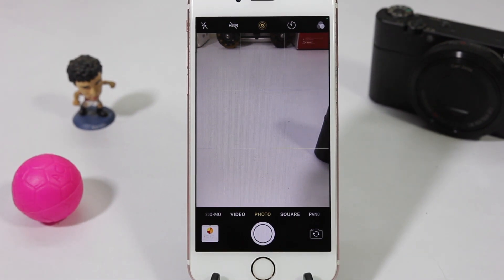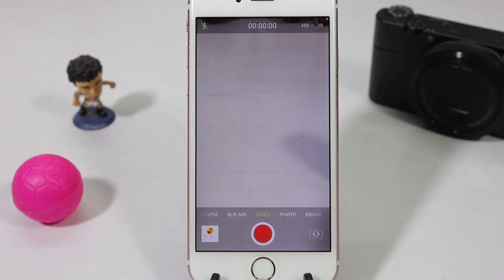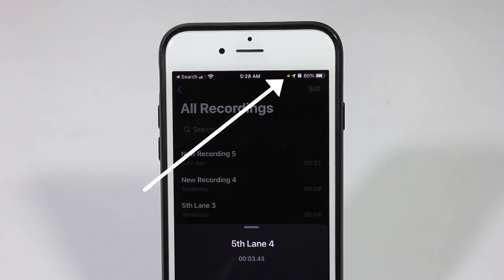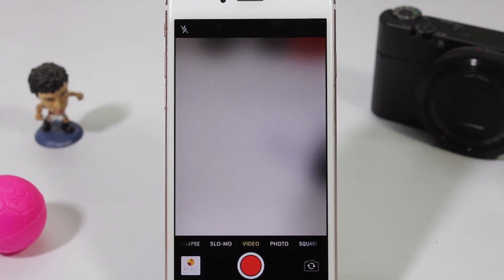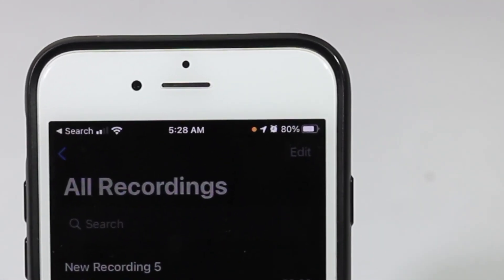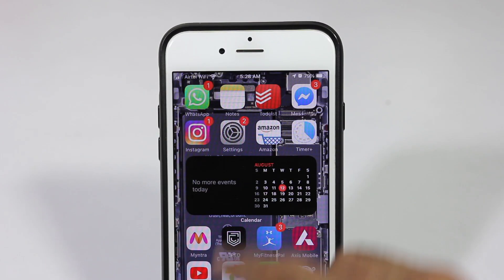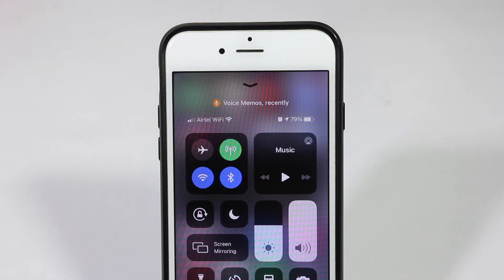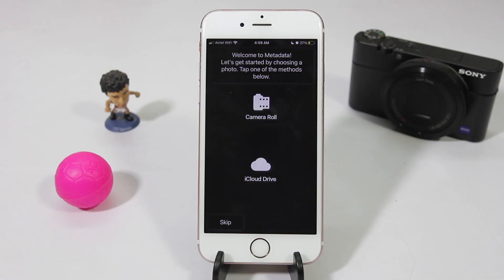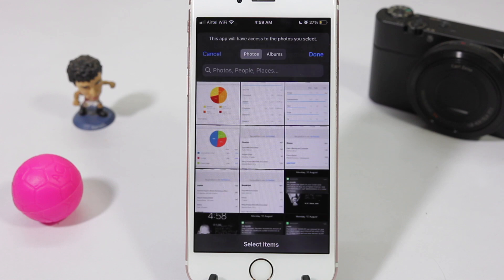Last but definitely not least are some of the security features Apple has introduced. Now if any app is using your clipboard, camera, or microphone, you'll immediately notice either green or orange circles in the top right corner — green indicating the camera is being accessed, orange indicating the mic is being accessed — and you'll be notified if your clipboard is being accessed. You can even go to Control Center to see exactly which app is accessing what. While giving access to photos in any app, you also have the option of giving selective access to photos instead of all photos, tightening privacy even further.